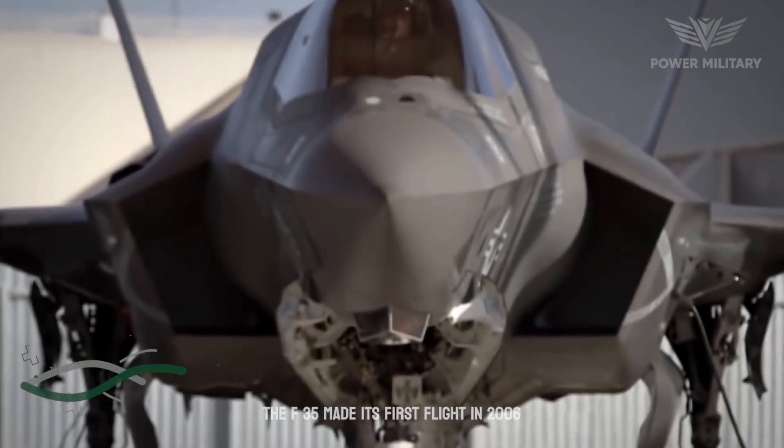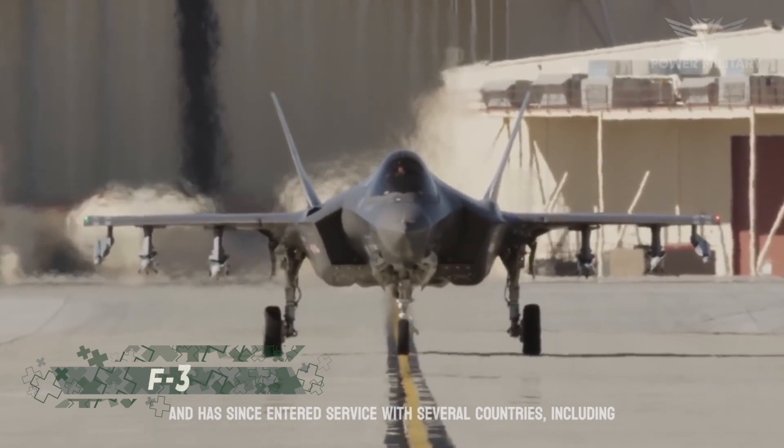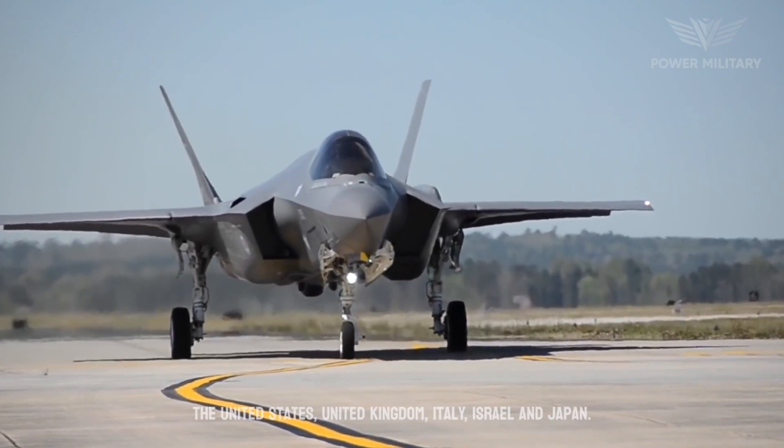The F-35 made its first flight in 2006 and has since entered service with several countries, including the United States, United Kingdom, Italy, Israel, and Japan.